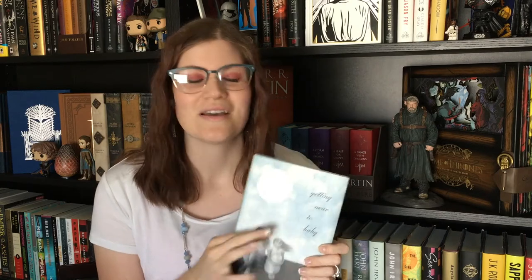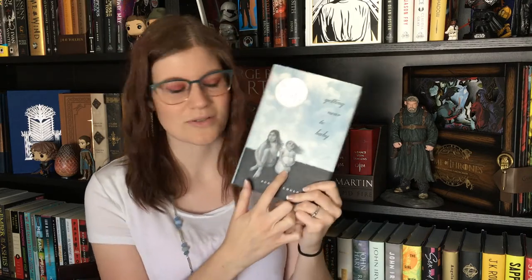Getting Near to Baby — I just have to say this is such a delightful book. It's not even very long; it's like less than 300 pages, barely 200 pages. And in this book, we are learning about these two girls here.